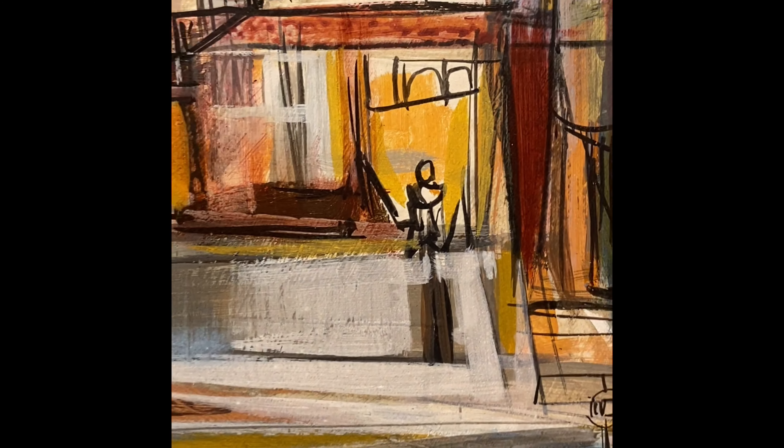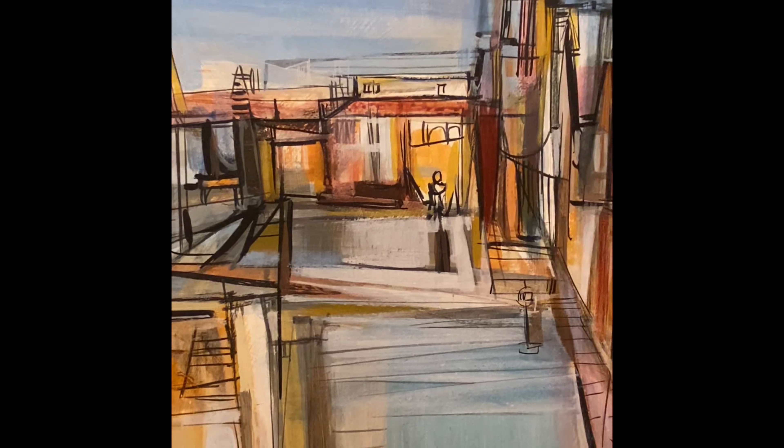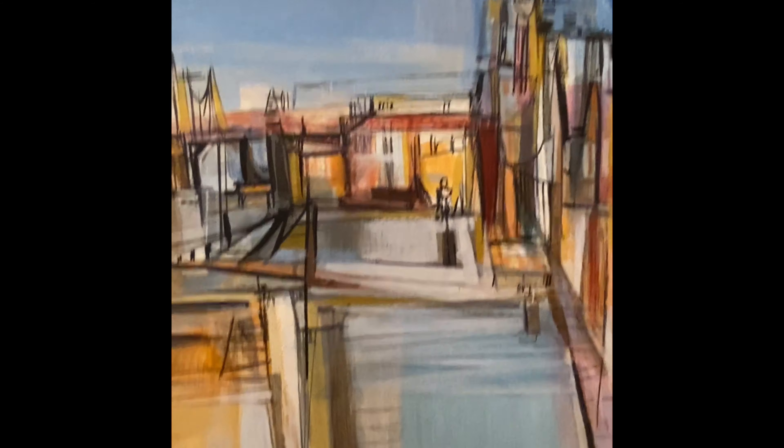I've got to share with you this Joe Cox. All the North Carolina collections include his work.